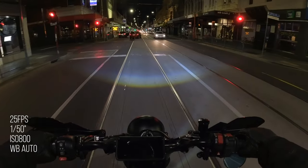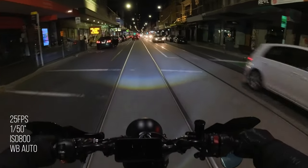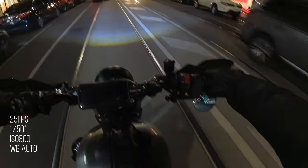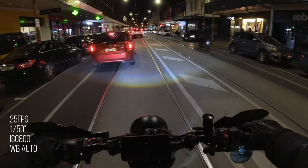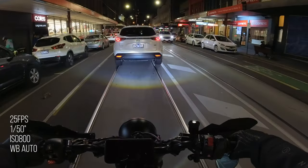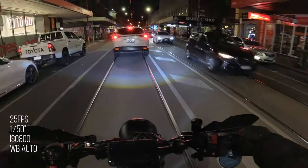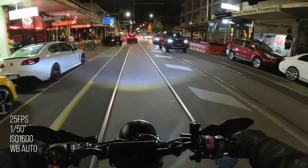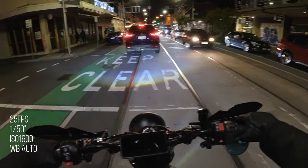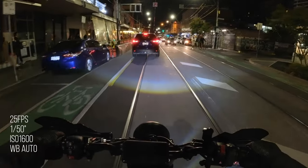Moving on to 25 frames a second, 1/50th of a second shutter speed — doubling the frame rate. ISO 800, white balance on auto. Now obviously it's a little bit darker, that's the ISO being controlled down at 800. It's a lot less grainy though. The white balance does a great job — it's not shifting from blue to orange. My headlight's quite blue so I think the white balance is going towards the orange side a little bit more just to warm it up, but I think that looks cool. I do like my footage to be a little bit brighter, which moves us along to the same settings but ISO at 1600. You can see that little step up in brightness, and I feel like the grain isn't that much worse — it's actually still good and usable. ISO 1600 is what I usually have my max set to on GoPro and on this as well, which I think works out pretty well.